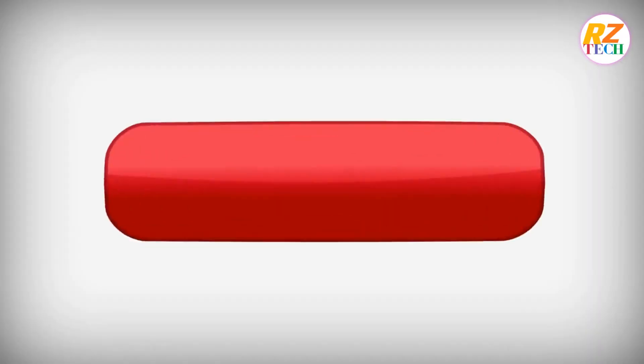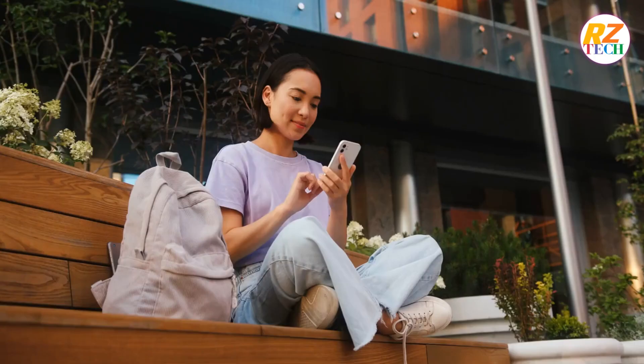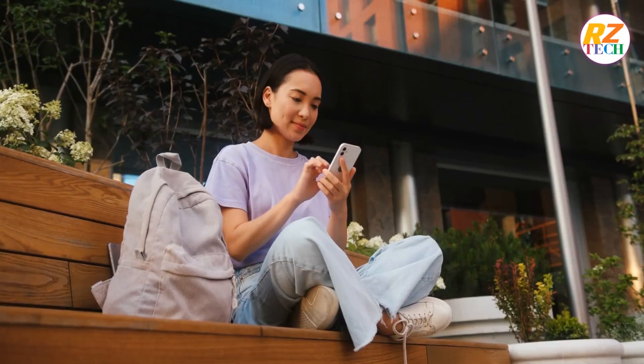Hello and welcome to my channel. If you are new here, make sure to subscribe to the channel and turn on the notification so you don't miss out on any new updates from us.